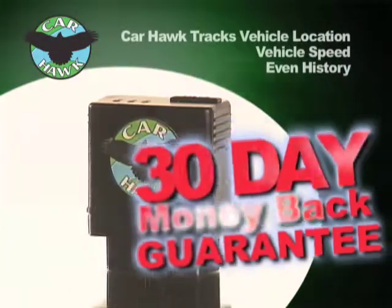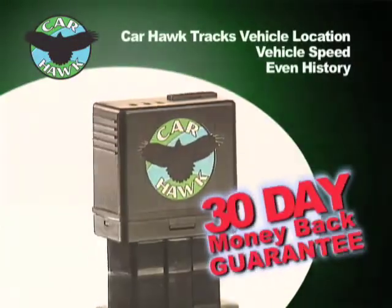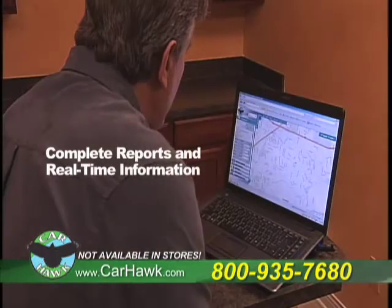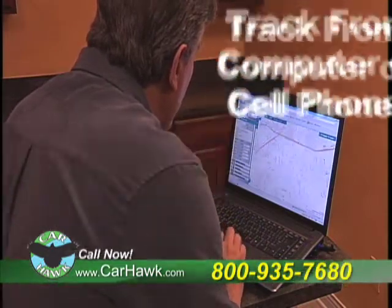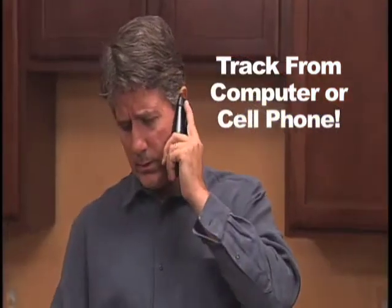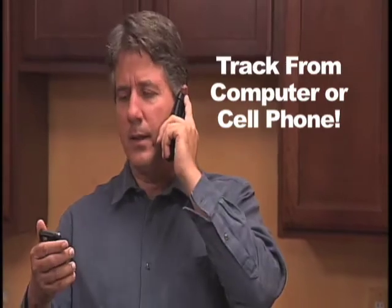This little black box tracks vehicle location, speed, and even the history of where the vehicle's been — just like the black box on an airplane. You control the CarHawk alert system by setting parameters, and you'll know exactly when your vehicle leaves a predetermined area. Check vehicle status from any computer with internet access, even from your cell phone.